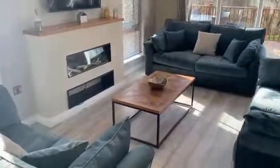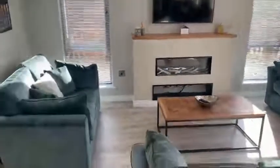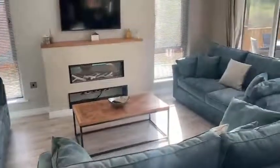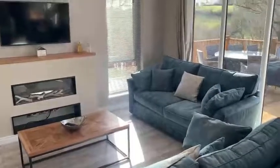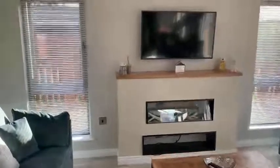As you exit the hallway, you turn left and you head into the home's open-plan lounge and dining area. The lounge is fitted out with three oversized three-seater sofas, an LED TV, and a beautiful designer feature fireplace.